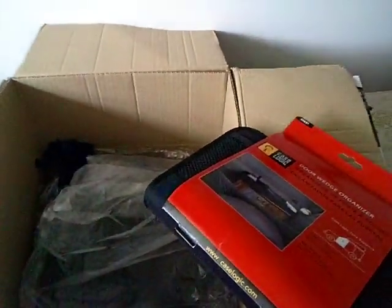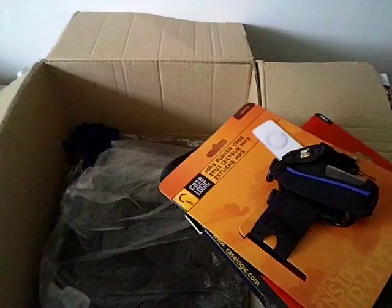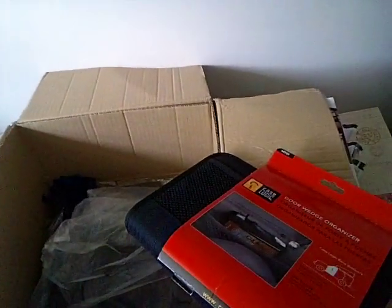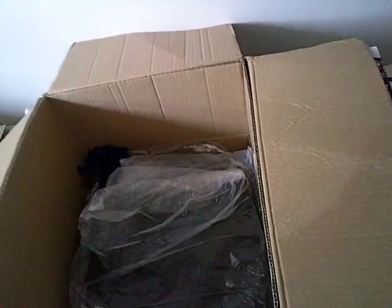In here I paid $2 each for all these Case Logic items — car door organisers, MP3 player holders, armband holders, camera and photo bag holders. Some of these are $20 each in shops and I paid $2. I've popped them all up on eBay. On this website, you pay postage on your first purchase only, and everything after that ships free — so that day I had about $10 in PayPal and free postage, so I bought quite a few different items.